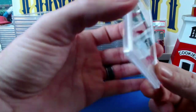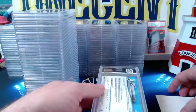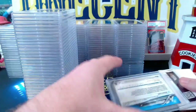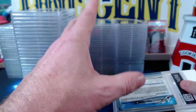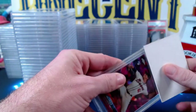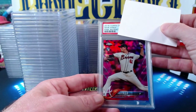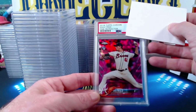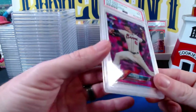That is our last card of this gigantic break. If you haven't already, click subscribe — we do all sorts of videos on this channel, breaks, reveals, everything. Would love to have you as a patron. Hit like, hit subscribe, do all the things. The final card bringing us home is a 2018 Topps Chrome Max Fried pink refractor rookie card, which comes in at a Mint 9. Thanks everyone for watching!